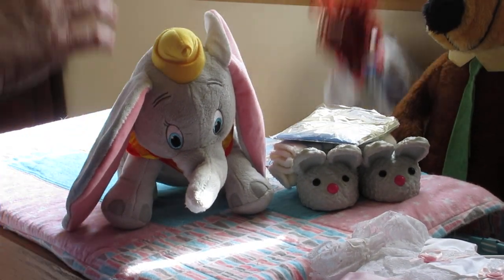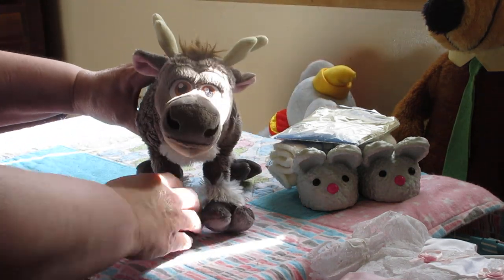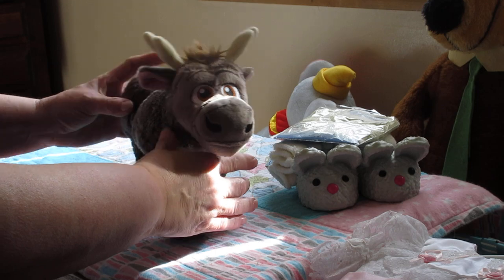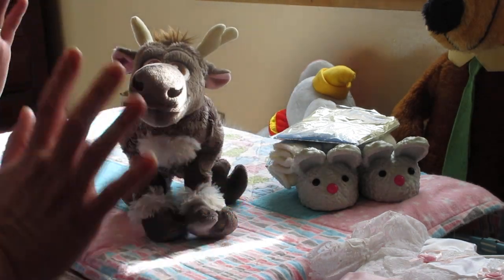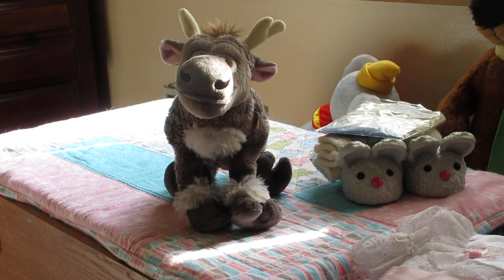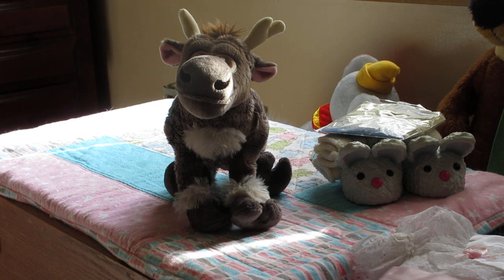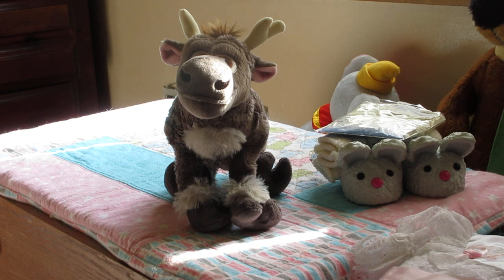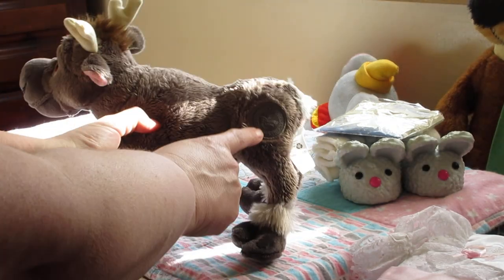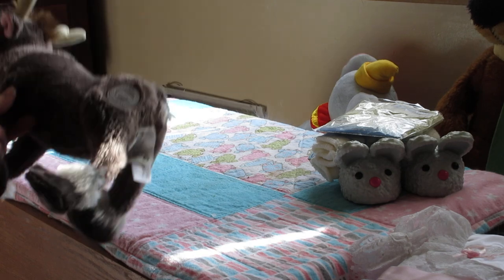I also picked up this guy. I thought he was Ferdinand the Bull for some reason, but he's actually off of Frozen — I think his name is Sven. He can't stand on his own, no wires in his legs, but he can sit. He's an authentic Disney — he's got the big stamp on his hind leg that says Authentic Disney. I don't follow Disney cartoons much, but I did pick him up thinking he was Ferdinand the Bull.